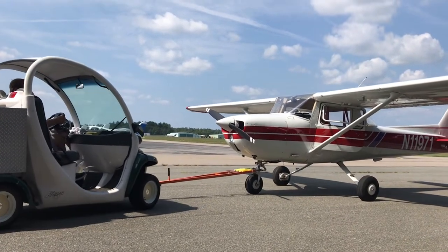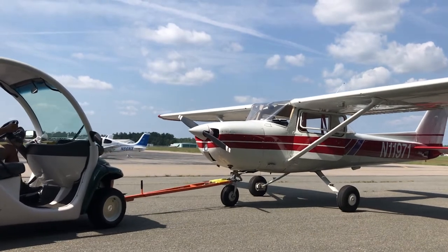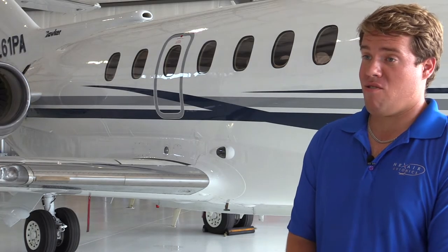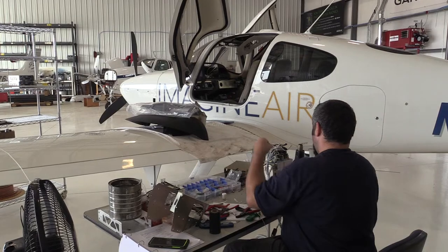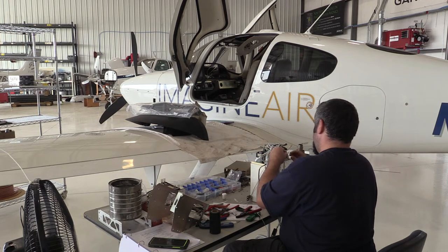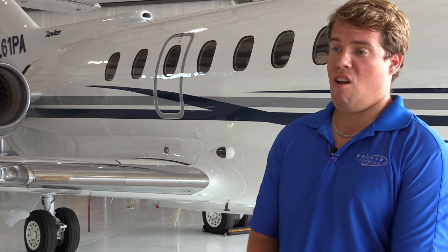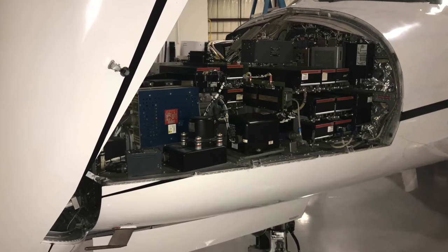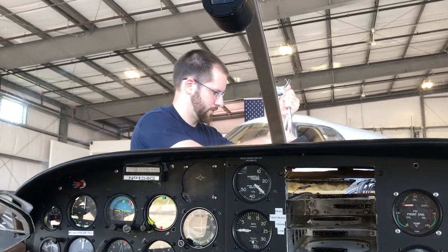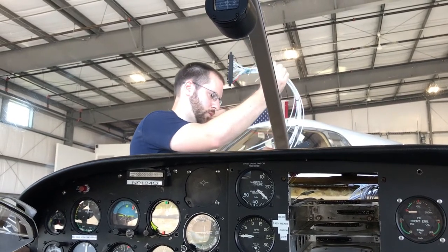If you've been putting off an ADSB upgrade because you can't deal with the downtime, it's not uncommon to wait months just to get on a shop schedule, and that likely won't improve as demand increases. Here at Nexair we're booking anywhere from three to four months out, which roughly puts us into the October–November range, so the 16-month mandate is coming up quickly. Downtime varies with the type of aircraft and solution: for a simple 978 solution on smaller aircraft we see anywhere from two to five days; for Part 25 customers we see anywhere from three to eight weeks, depending on the solution and what's being paired in the airplane.